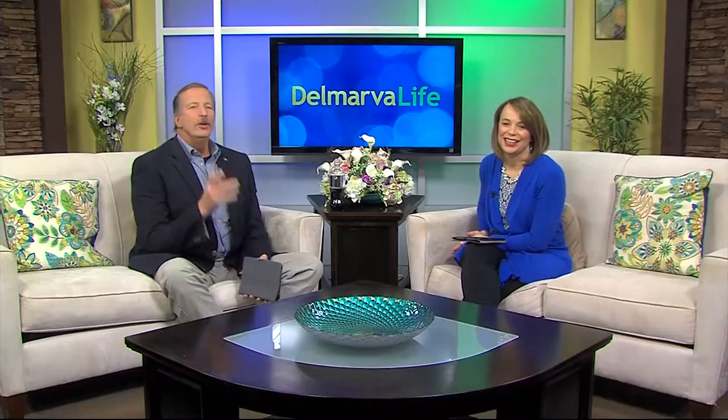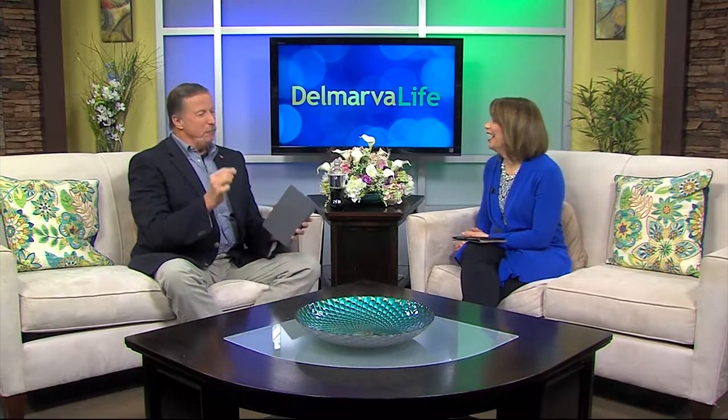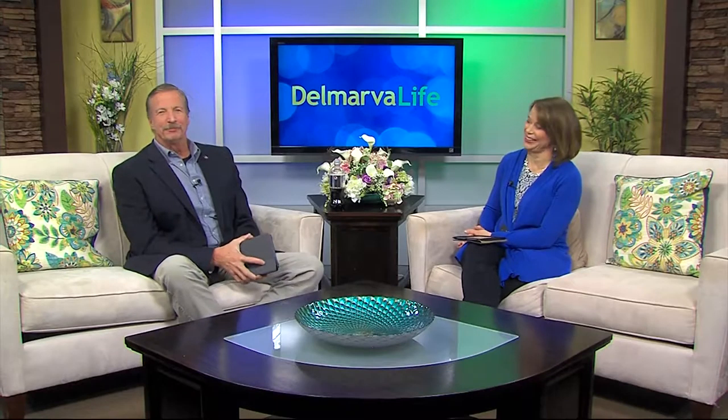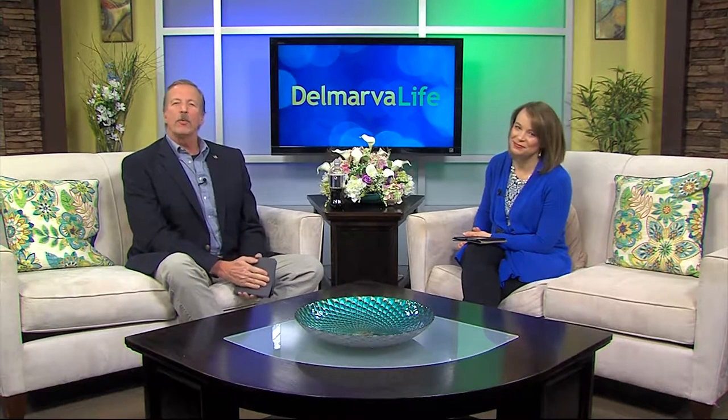You know what the biggest problem I always had was pinning the corsage on. I'm like, here — you do it! You don't want to draw blood on prom night. No, that was never a good thing.